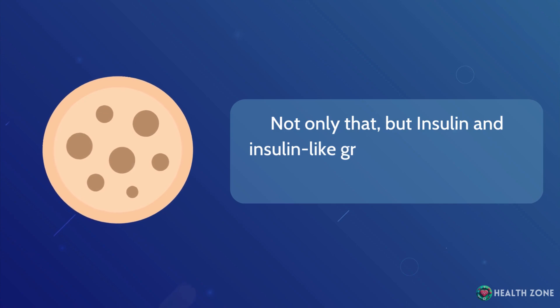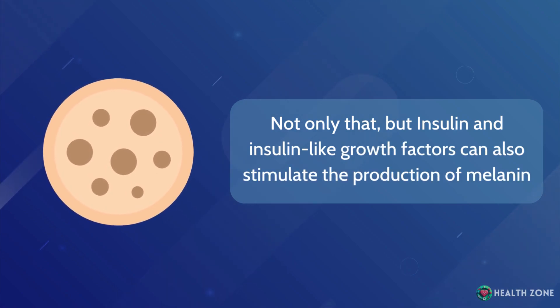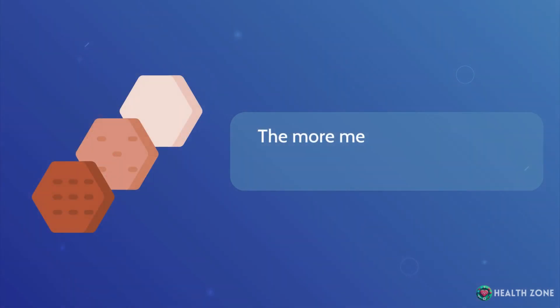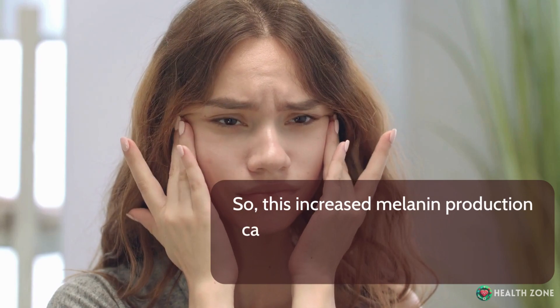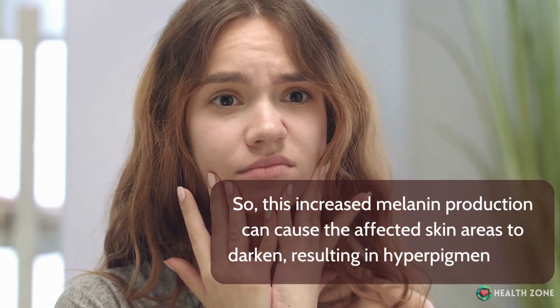Insulin and insulin-like growth factors can also stimulate the production of melanin. Melanin is the pigment responsible for skin color. The more melanin you have, the darker your skin color will be. So this increased melanin production can cause the affected skin areas to darken, resulting in hyperpigmentation.